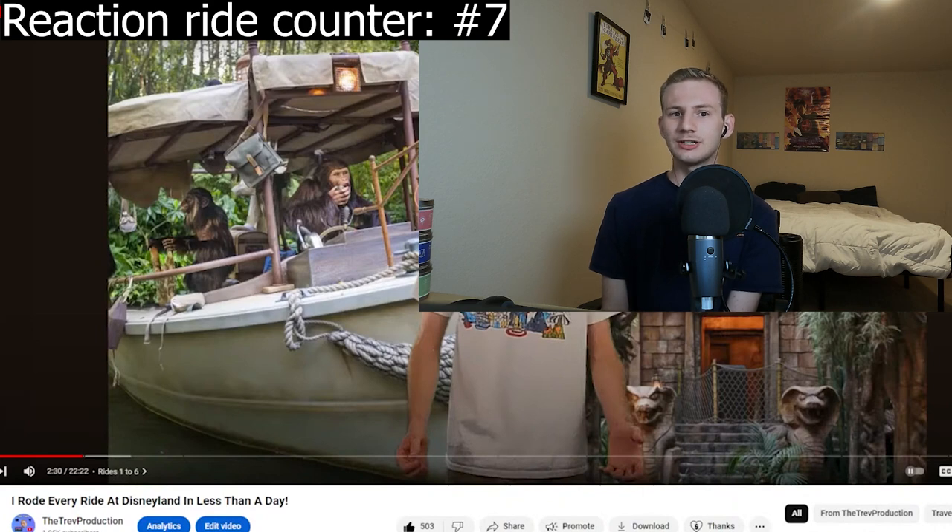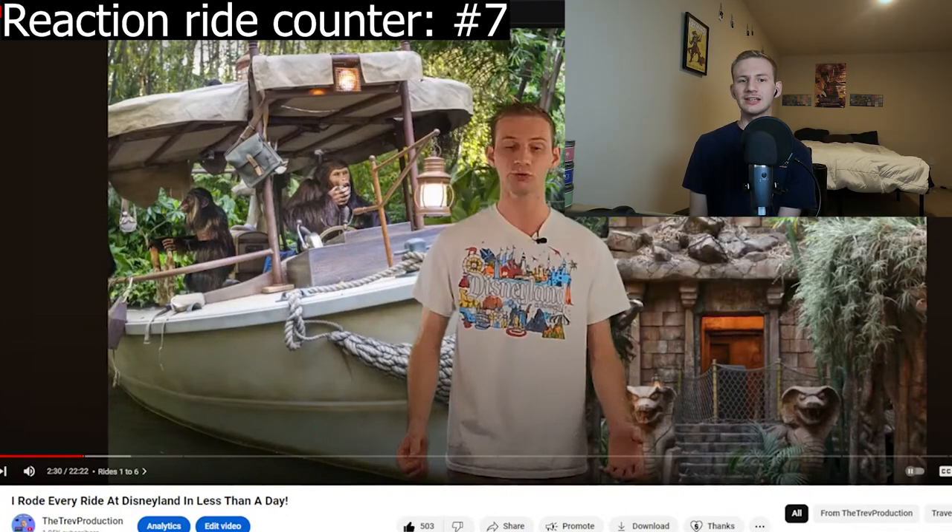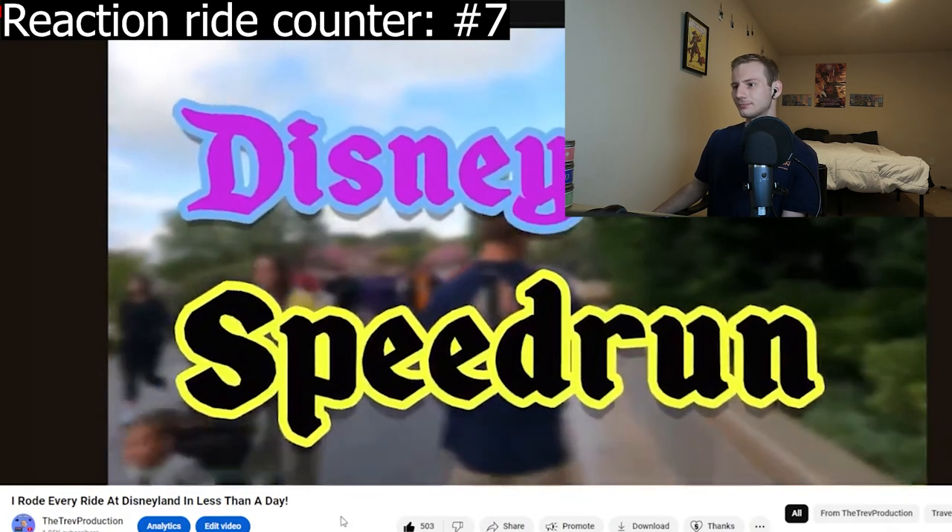My logic was: we need to get on Jungle Cruise, which doesn't have Lightning Lane and can be a bit of a wait later. Then we use Lightning Lane for Indiana Jones — it's still morning, so not many people are using Lightning Lane. But in my opinion, we shouldn't have left Fantasyland. The issue with Jungle Cruise is that it's a long ride — maybe 8 to 10 minutes to get through. Then Indiana Jones broke down and I just got a notification. I'm so glad it happened now and not while we were on it.